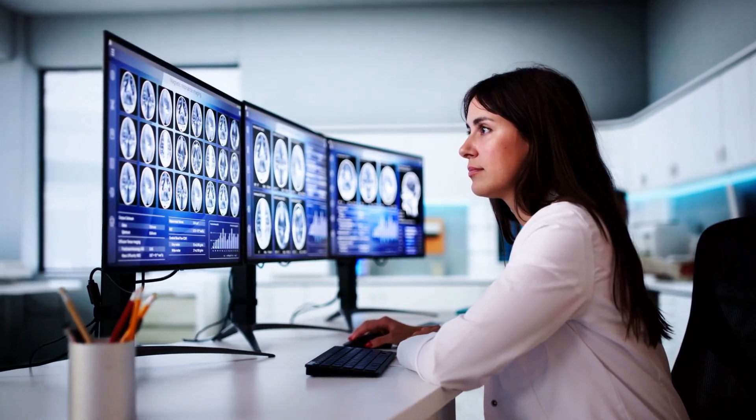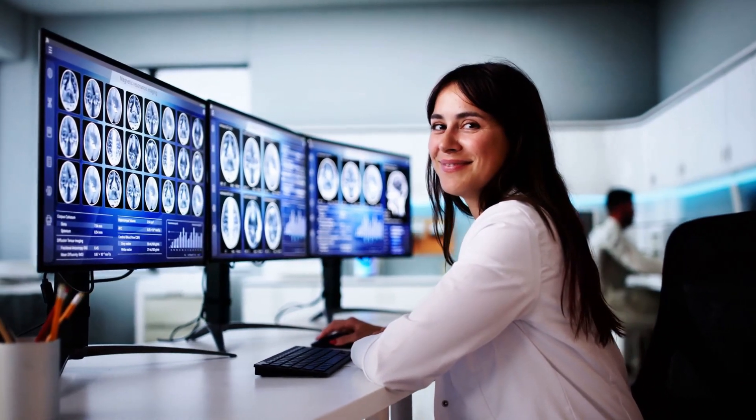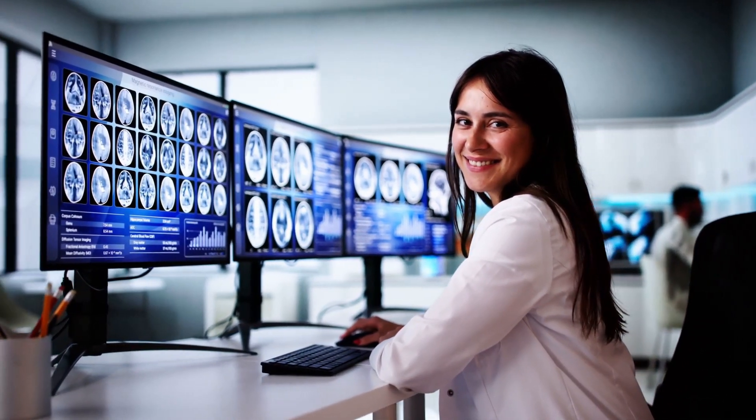Take the lead in diagnostic excellence. Contact us today to bring the QTMD-RBS3 to your facility and reign supreme in healthcare.